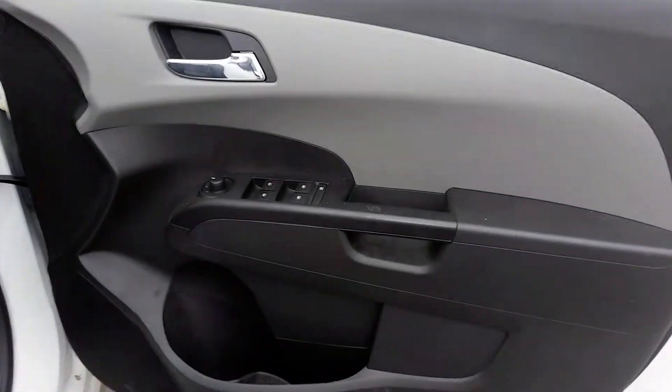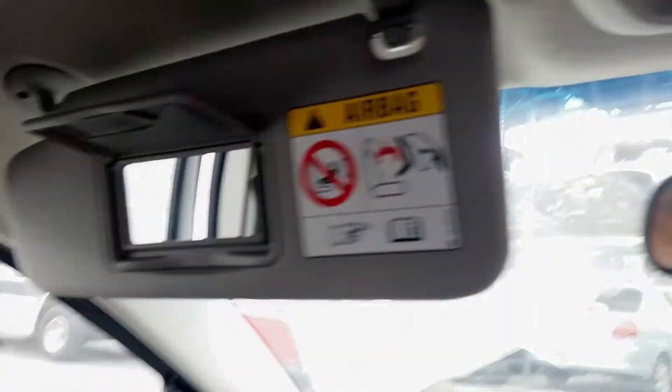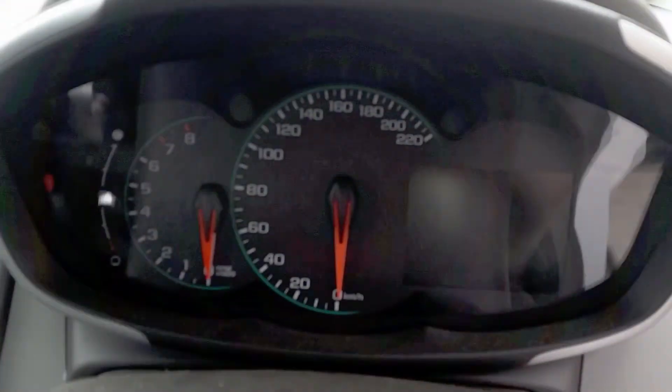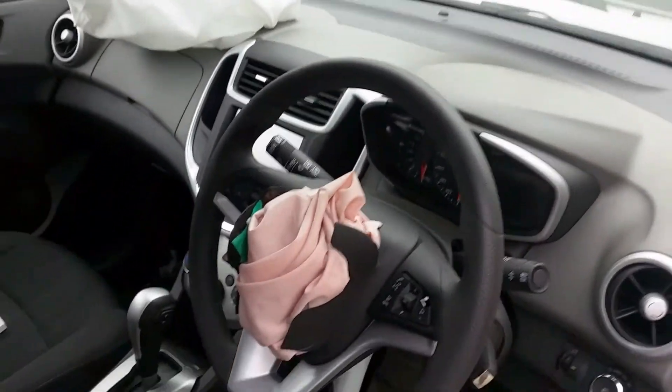We have the driver-side door trim and power window master switch. This vehicle is fitted with black cloth interior. It has an automatic console in black, automatic gear shifter, standard heater controls, and factory media player. Interior mirror, courtesy lamp, left sun visor, instrument cluster, and a tidy three-spoke steering wheel with cruise and audio buttons.